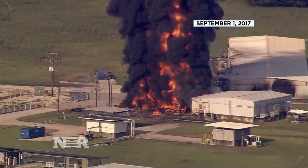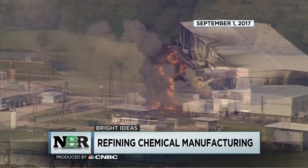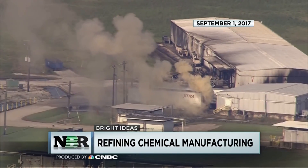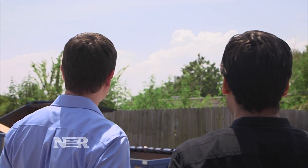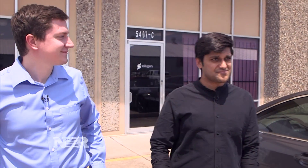Explosions at Arkema's chemical plant outside Houston in the aftermath of Hurricane Harvey last summer put a noxious odor in the air. Sean Hunt and Gaurab Chakrabarty recognized it more than 30 miles away — hydrogen peroxide. You smelled it everywhere.